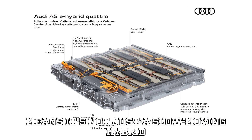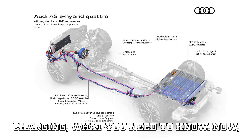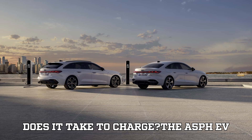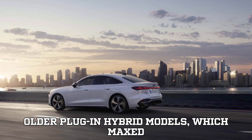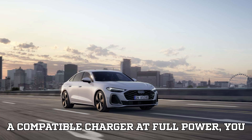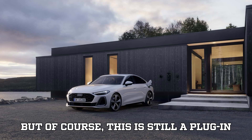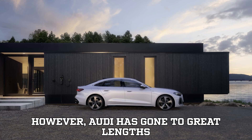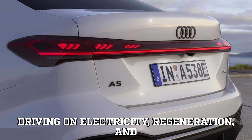This means it's not just a slow-moving hybrid meant for city commutes — it has the muscle to back up its looks. Now let's address the question every EV and hybrid owner wants answered: how long does it take to charge? The A5 PHEV supports up to 11 kilowatts AC charging, a significant improvement over Audi's older plug-in hybrid models which maxed out at 7.4 kilowatts. If you plug it into a compatible charger at full power, you can go from 0% to 100% charge in just two and a half hours. Audi has gone to great lengths to make sure you can maximize your time driving on electricity.